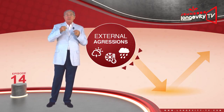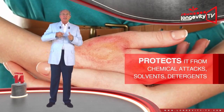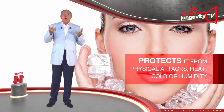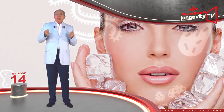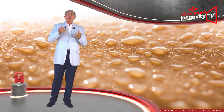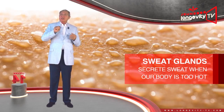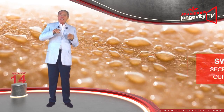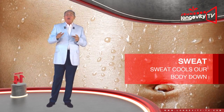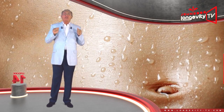The hypodermis is the deepest layer of the skin. It contains adipocytes, which store fat, making the hypodermis an energy reserve. It is therefore a heat source, a shock absorber, and protects us from the cold by insulating us. Our skin is a very resilient organ, capable of regenerating itself and healing itself by producing scar tissue.